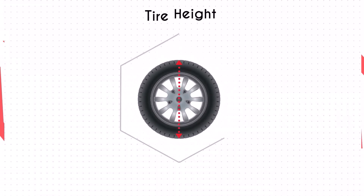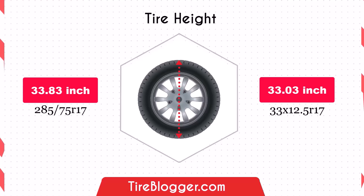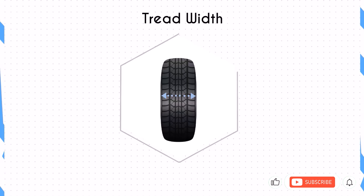Switching to the 33 by 12.5R17 reduces the diameter by 0.81 inches, which in turn lowers the vehicle's ground clearance slightly. This decrease could make your vehicle marginally more susceptible to scraping on obstacles and rough roads, although it might improve handling by lowering the center of gravity slightly.